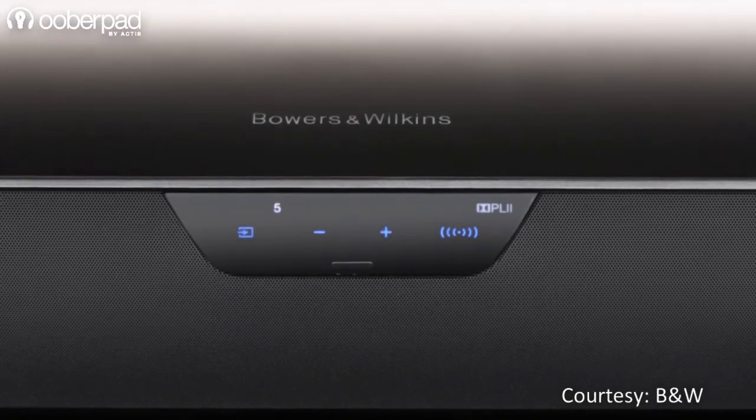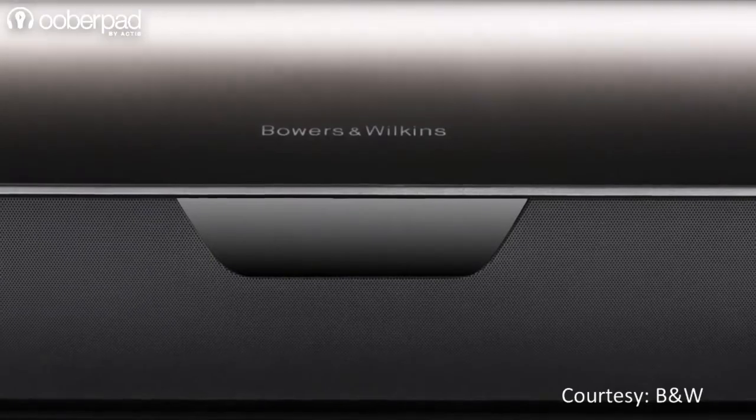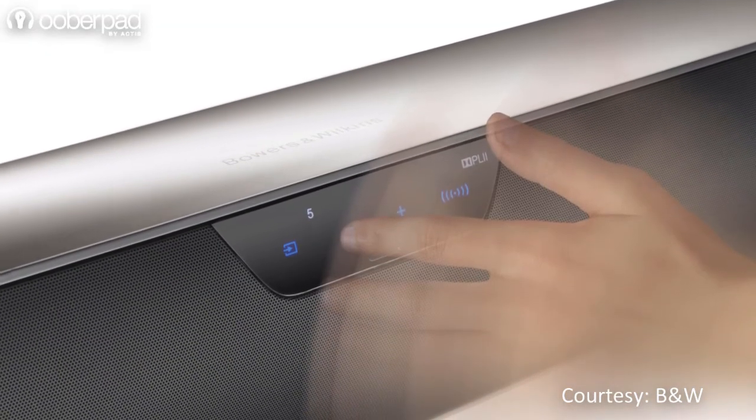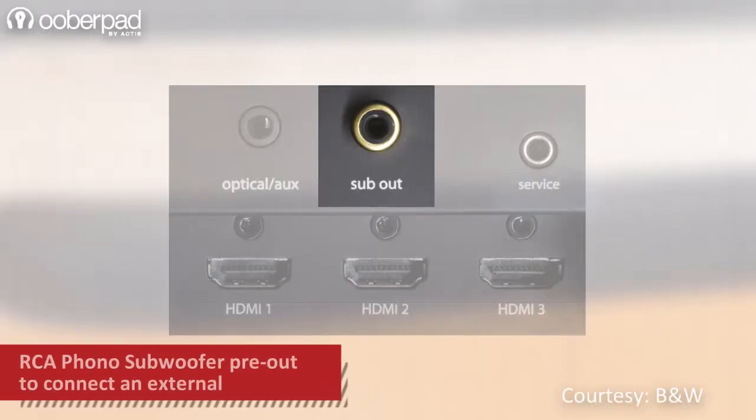Additionally, the Panorama 2 supports a proximity-sensitive display that fades away to black when left alone. By waving your hand over its display, you can instantly control the soundbar's menu directly. The built-in RCA Phono Subwoofer Pre-Out can also be used to connect an external subwoofer for added bass punch.